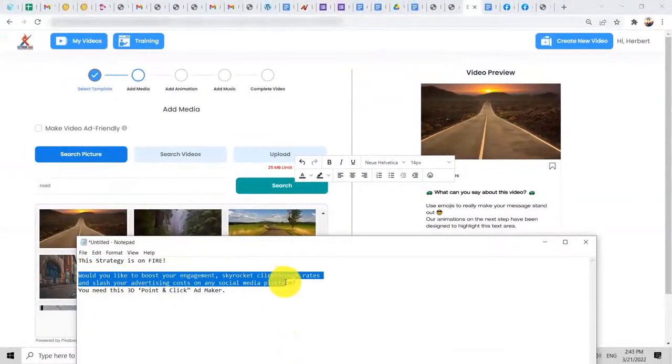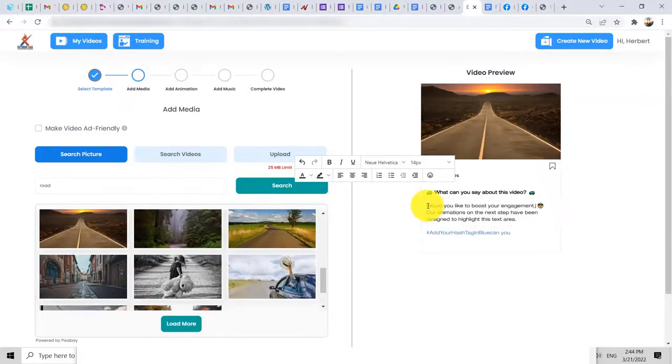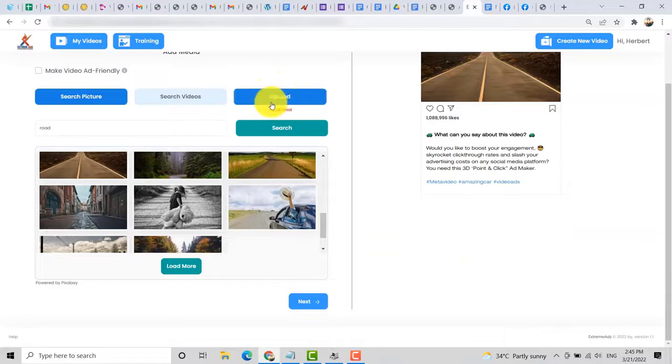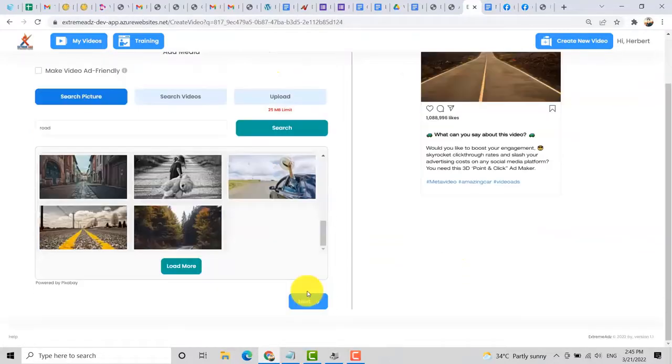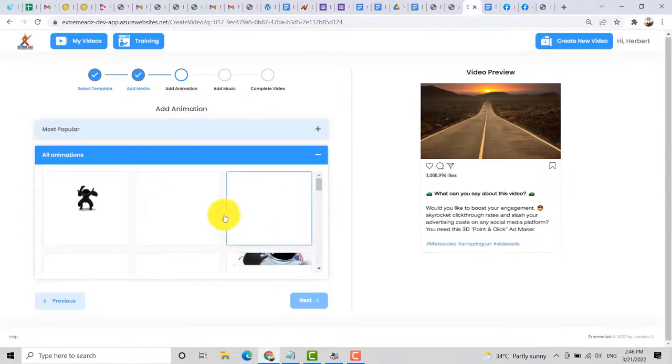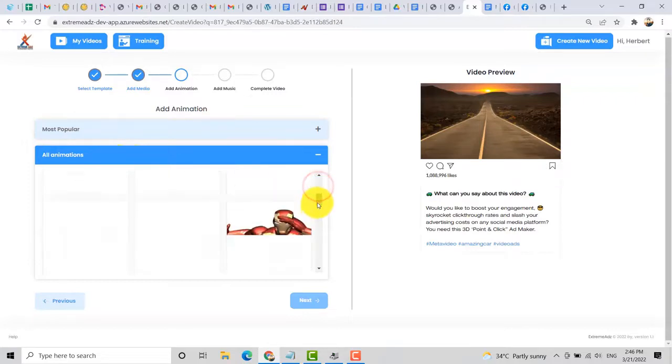I already have a ready-made ad copy here. All I need to do is copy it and edit the caption. You can also add hashtags and upload your own image by clicking the upload button. Then click next. After that, you can add the animation. You can click on all animations to check all the 3D animated characters that you can use.